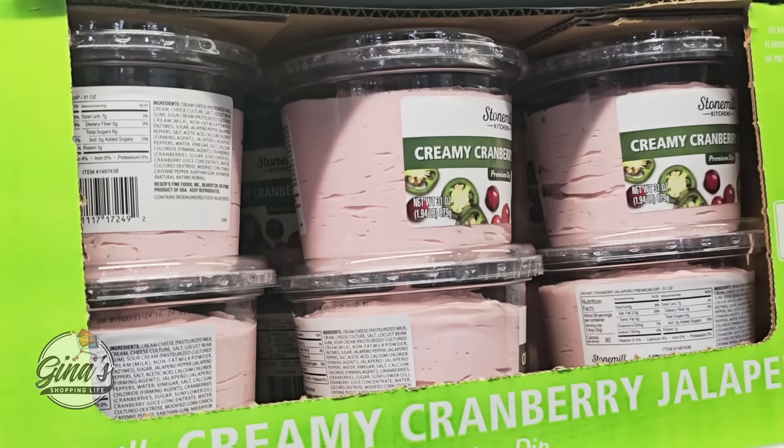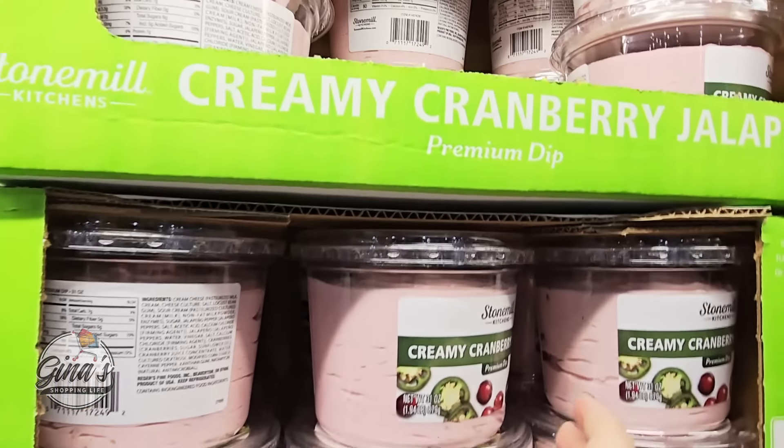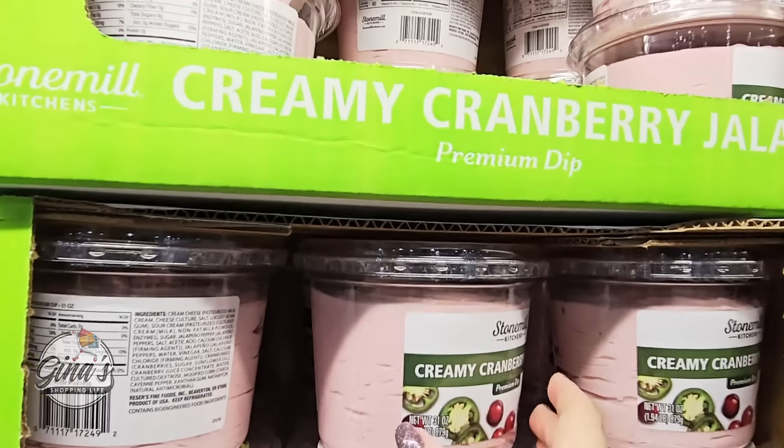The creamy cranberry jalapeño dip has returned. This is by Stone Mill Kitchens and has been really popular with lots of great reviews. I hadn't ever seen it in my area — if it did come it must have sold out really fast. These are $8.99 each. I did see it one time before at another Costco but didn't have my cooler with me. But we found it today and we're near home, so we're going to take this home and definitely try it out.